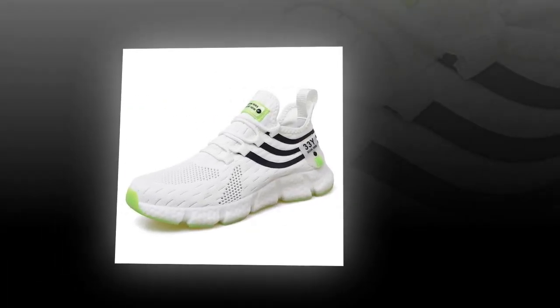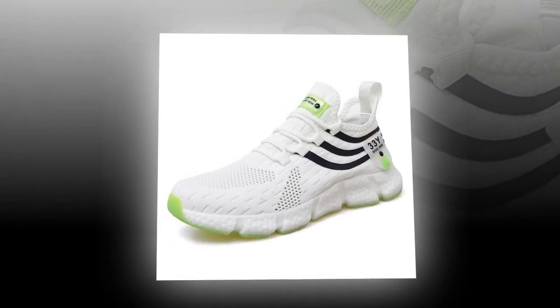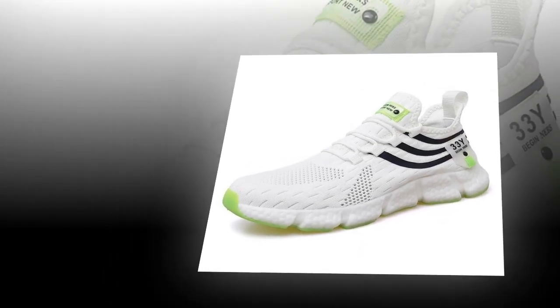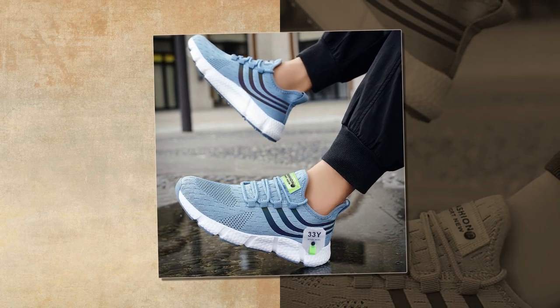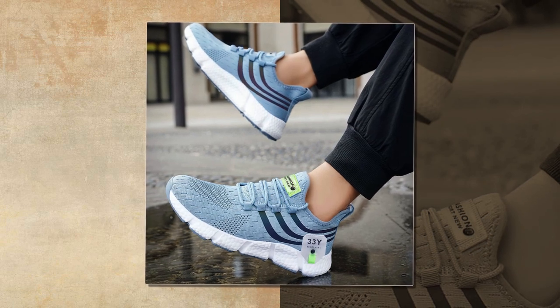But comfort isn't just about what's inside the shoe — the outsole plays a crucial role too. The Big Running sneakers feature an EVA outsole that's not only durable but also provides excellent traction. Whether you're walking on smooth surfaces, rough terrain, or even wet ground, these shoes give you the grip and stability you need. Plus, the outsole is designed to be hard-wearing, so you can trust that these shoes will last you a good while.